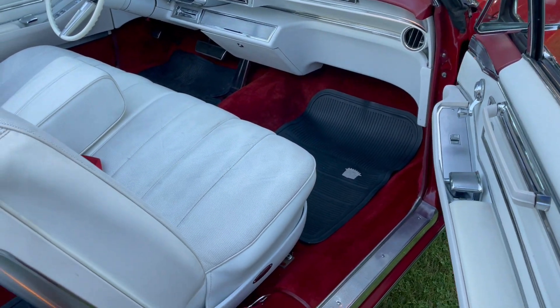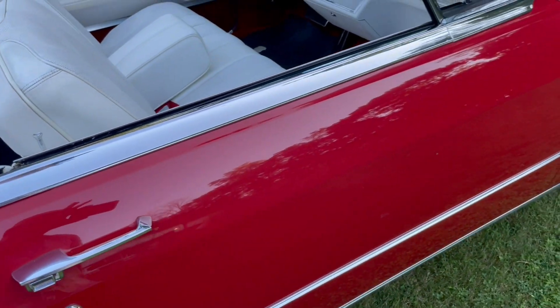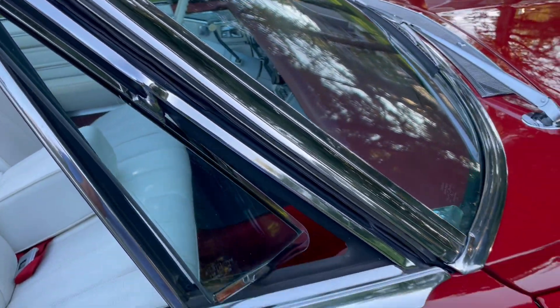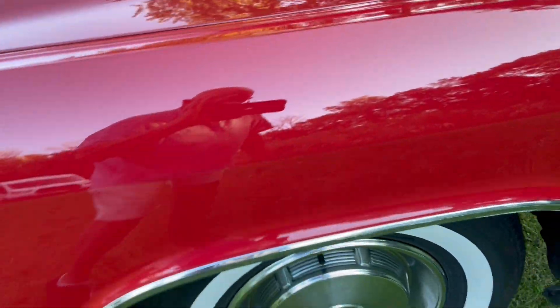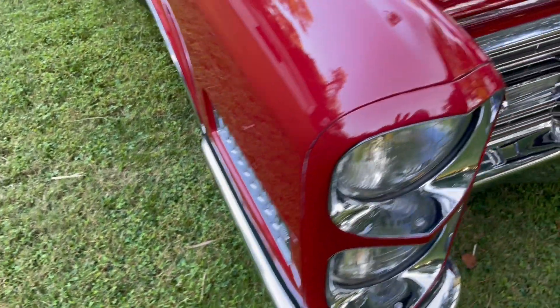Doors close and open as they should. Lovely chrome throughout, all the way around on this car. Correct wheel covers. Nice chrome everywhere.